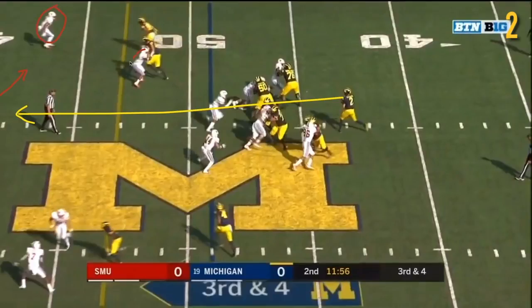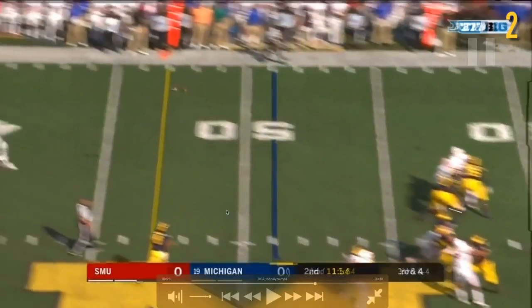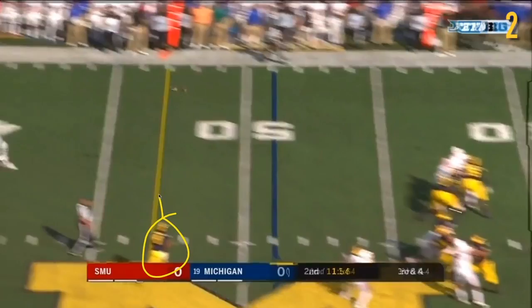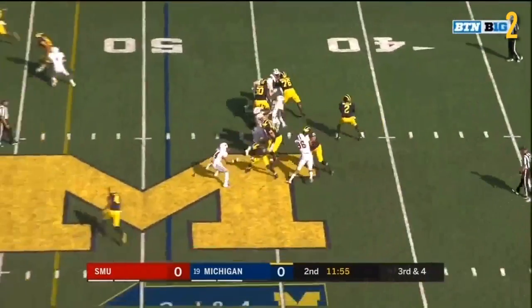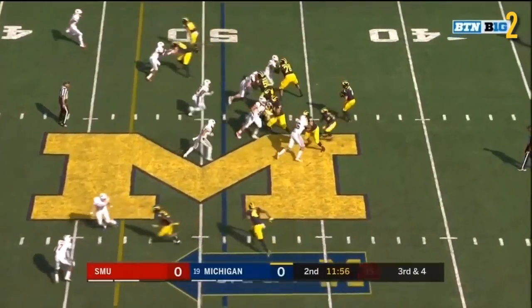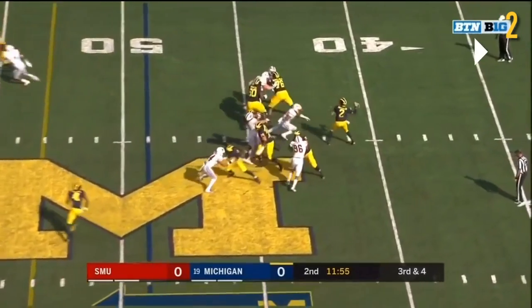He wants to see where that deep safety is in relation to where the seam route is essentially going to line up. Now that he's occupied, this linebacker has no chance. He's reading that safety to see his positioning to determine the viability of the seam route. He likes what he sees and he goes deep. As a bonus, you can see how open Collins' route became — DPJ did a really good job. Could have been a bit higher, but overall you really like to see it. Collins is wide open; if Gentry was not open, Patterson's second read would have been there. But overall, really good play, really good execution.